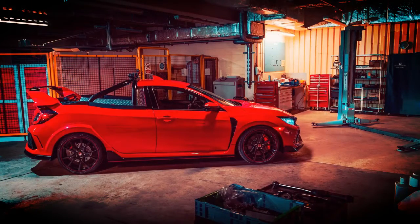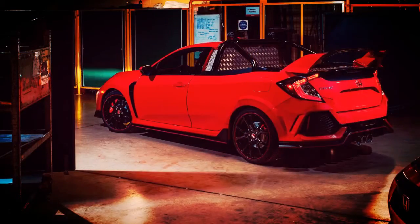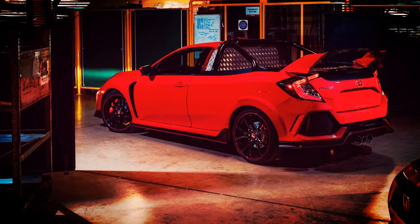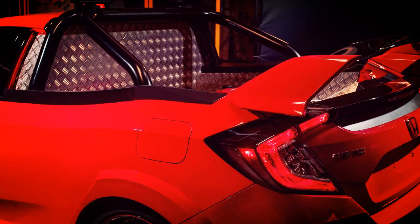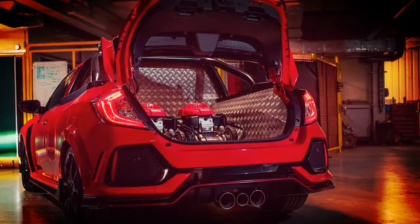"We have a special projects division at the factory in Swindon and this project was a fantastic opportunity for the team to show just what their creative minds could do," said project lead Alan James. "The passion that our engineers have for Honda is shown in our latest creation and we are even considering taking it to the Nürburgring to see if we can take the record for the fastest front wheel drive pickup truck."